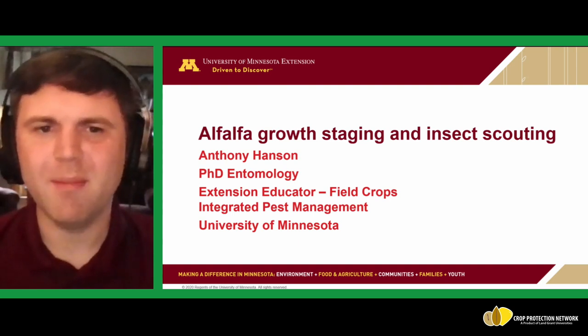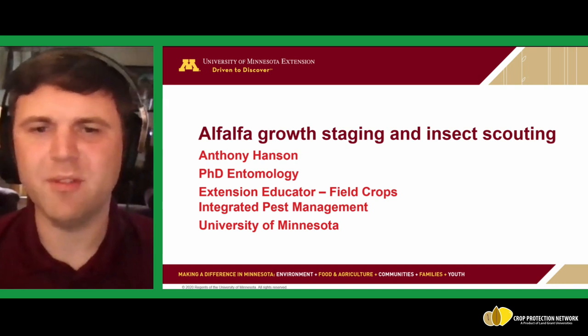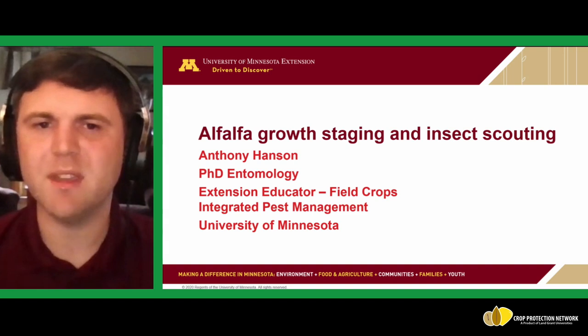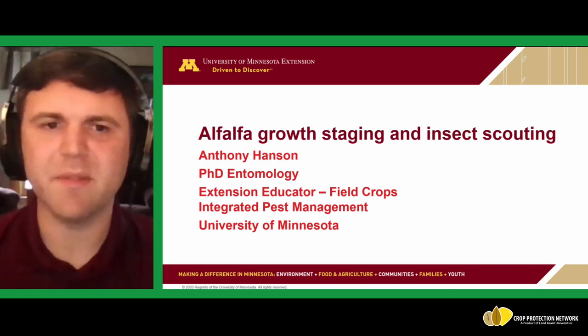Welcome everyone. I'm Anthony Hanson with the University of Minnesota. I'm an Extension Educator in Field Crops for Integrated Pest Management, and today we'll be talking about alfalfa — specifically a bit about growth staging and also scouting for insects in alfalfa.